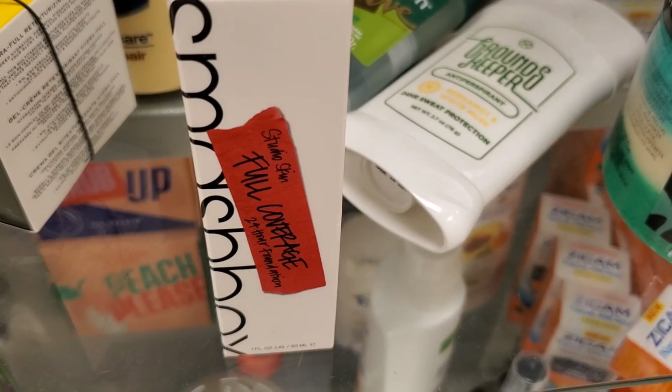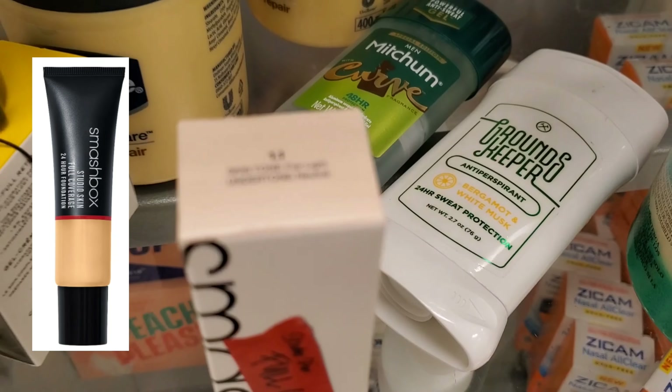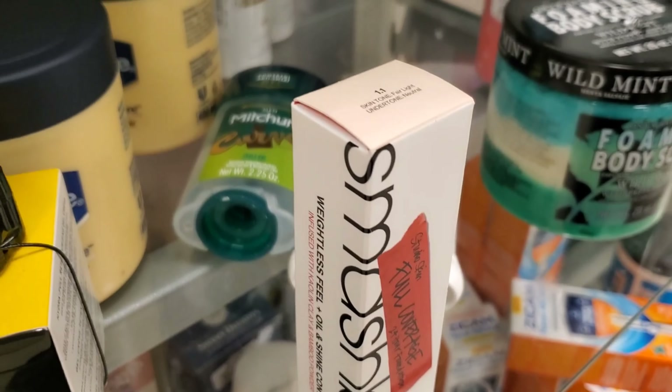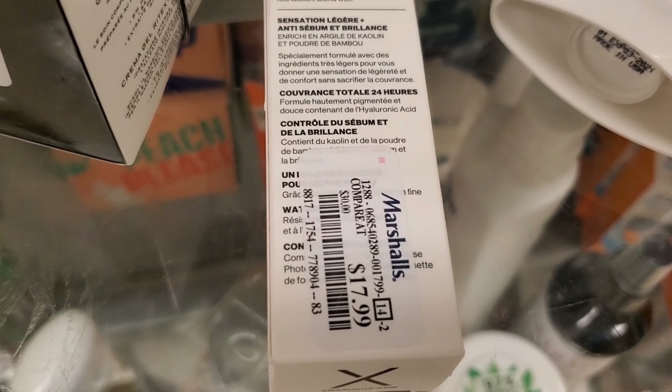I found this one piece of Smashbox Full Coverage 24 Hour Foundation in the shade 1.1 — this one is going for $17.99. I remember Tati Westbrook recommended this, you guys. If I find it in my shade, I'll give it a try.